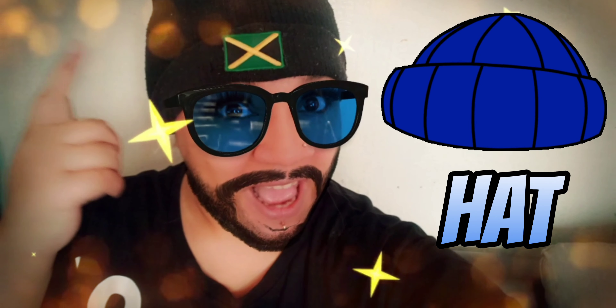What shall we pick next? Let's pick this. What is this I'm wearing? Keeps your head warm when it's cold. It's a hat.